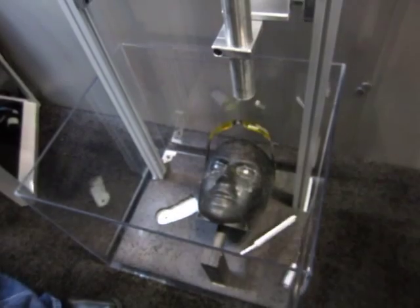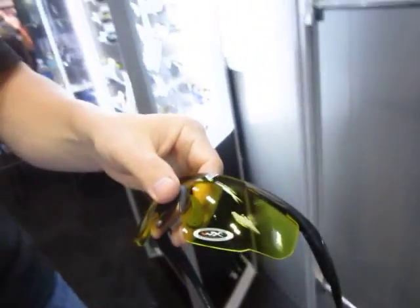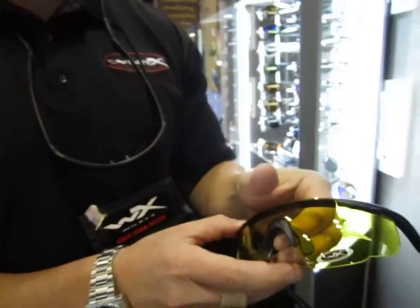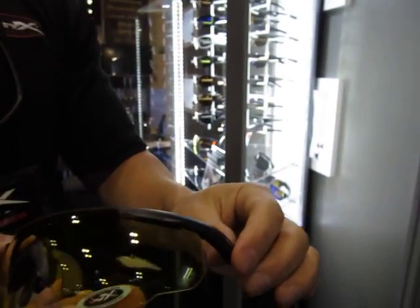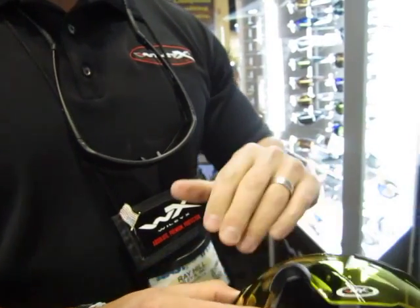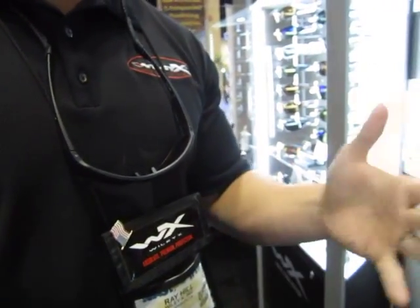We're going to see now how this would have protected your eyes if you had gotten hit by a sinker flying back in your face — a hook, a lure. Nothing but a smear scratch on there. It's not broken or anything. You can tell there's no penetration; the lens is still attached to the frame. There's no crack in the frame, no pieces that flew off. And that's across the board in all of our styles, Betty. That's amazing.